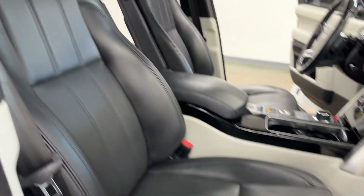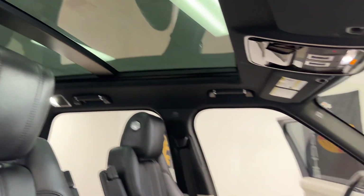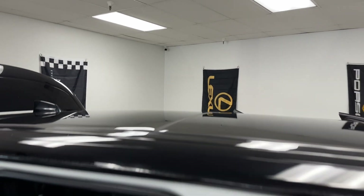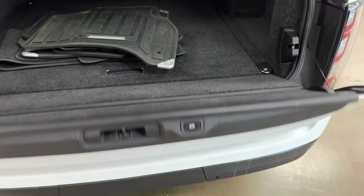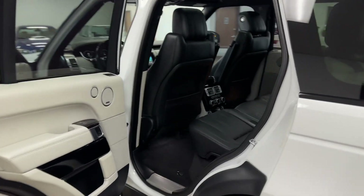Multi-way adjustable seats. If you guys have any particular questions or anything you want to see, feel free to contact us through our website — that's exclusivemotors4u.com with the number four and the letter U. You can also give us a call at 916-249-7890. Thank you so much for watching, everybody. We'll see you then.